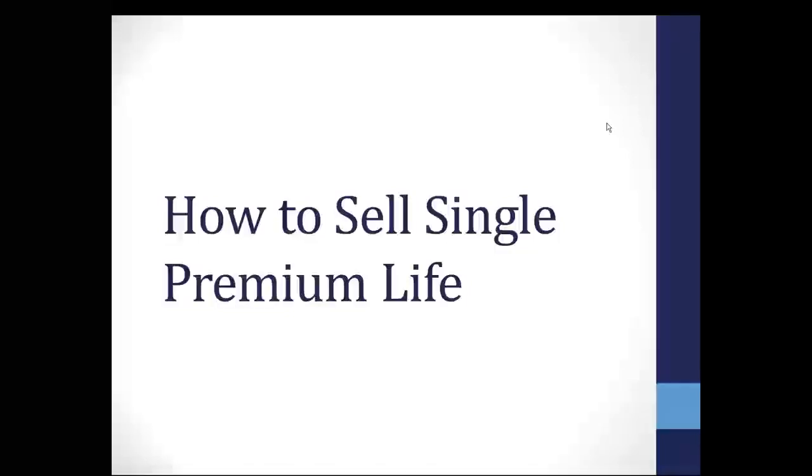Good morning, everyone. This is Mark Raymakers, Life Marketing Director here with Insurance Agency Marketing Services in Omaha, Nebraska. Thank you so much for joining us here this morning on our Friday morning single premium life webinar. Today's is on how to sell single premium life, and this will be a recorded webinar that I can email out to you once the webinar is over.